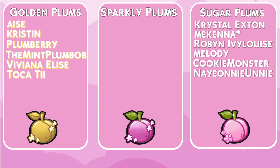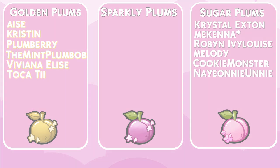A quick thank you to all of the channel members: Ace, Kristen, Plumberry, TheMintPlumbob, VivianaElise, Tocherty, CrystalExten, McKenna, RobinIvyLouise, Melody, CookieMonster and NaoniUni. I really do appreciate it.